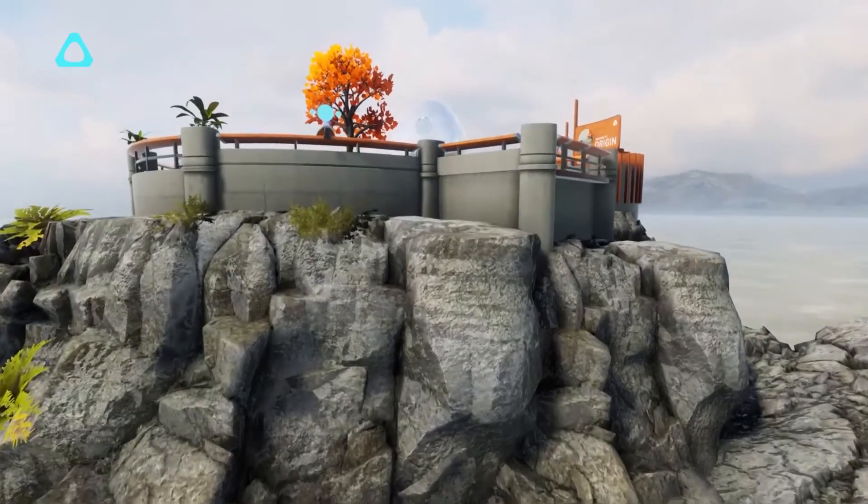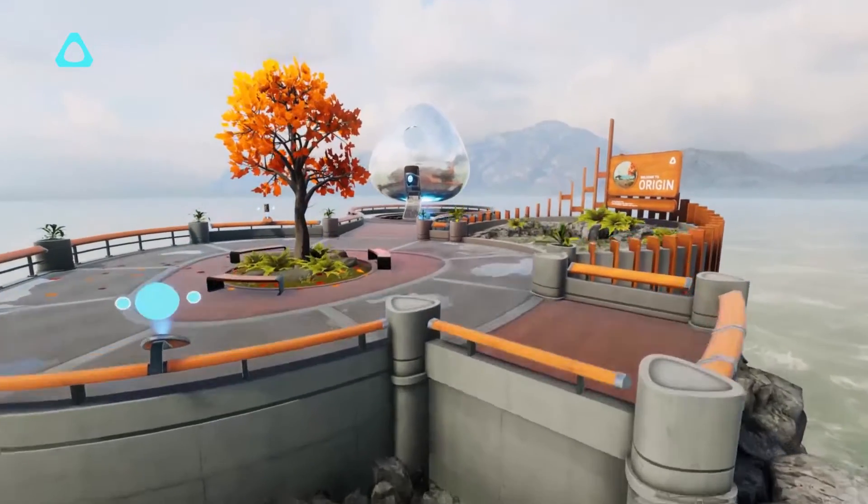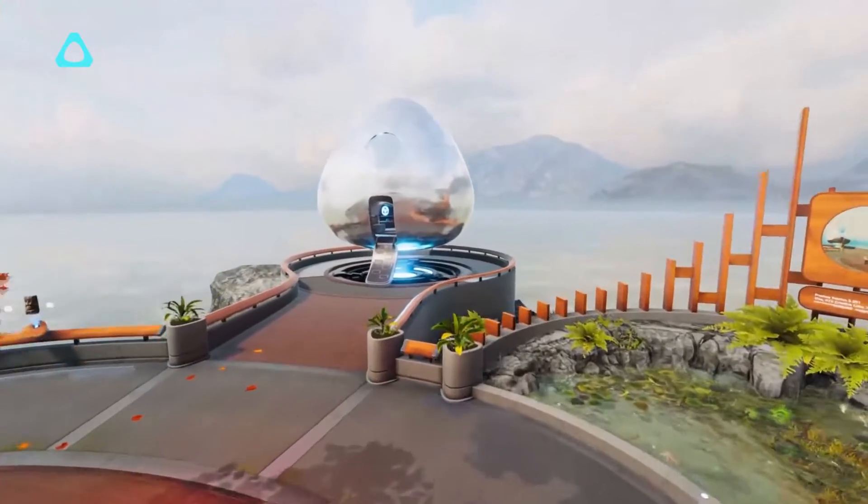Hey guys, I'm Drew Bamford with Vive and I'm excited to show you Vive Reality System, a whole new way to interact with VR that will be launching with our Vive Cosmos VR Kit.